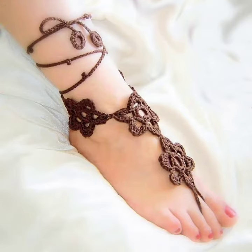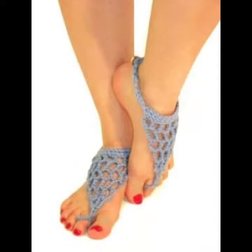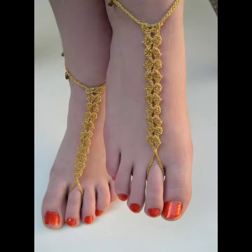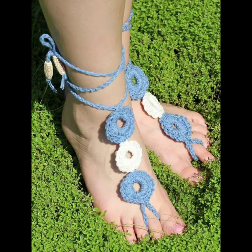Different ideas for those ladies who love such type of collection. This is a very beautiful color, as you can see. I suggest you to watch this video till the end for more designs and more ideas about crochet handmade women anklet designs.